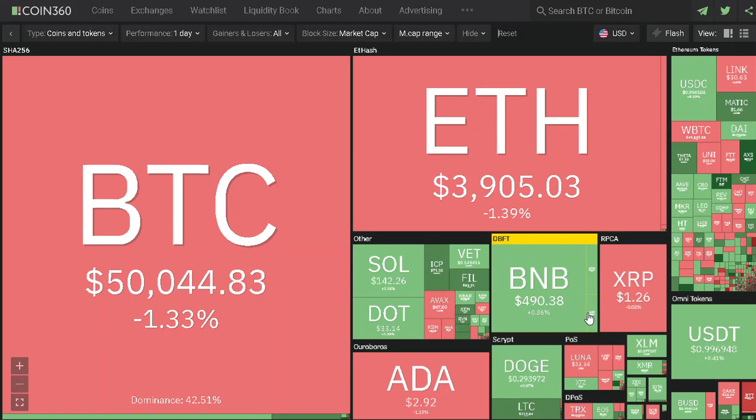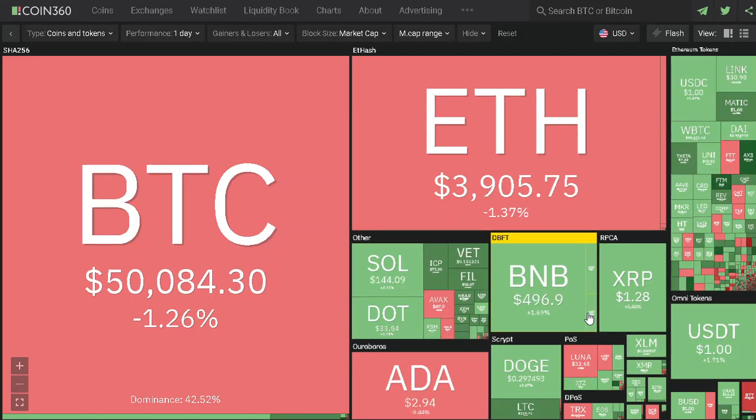The price is low. Buyers are cautious and not careful around this resistance. But the sellers will push the price lower.